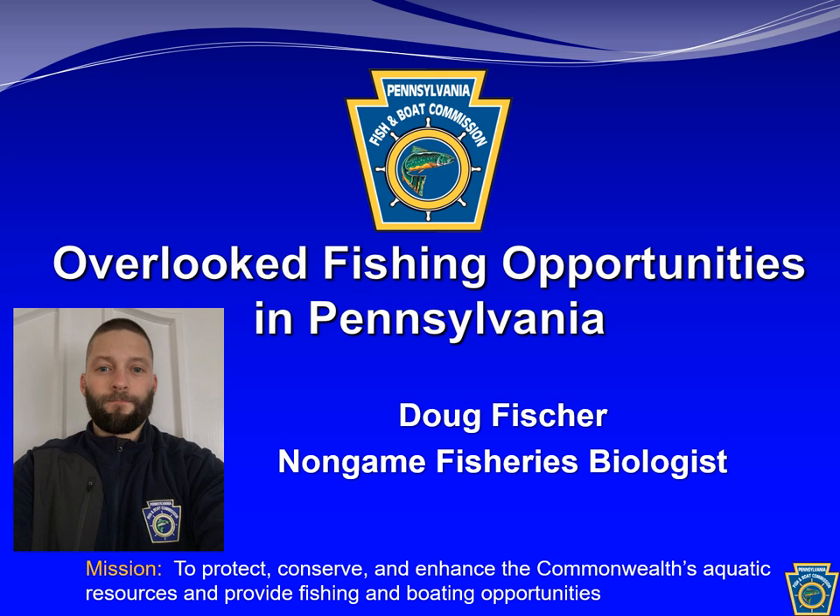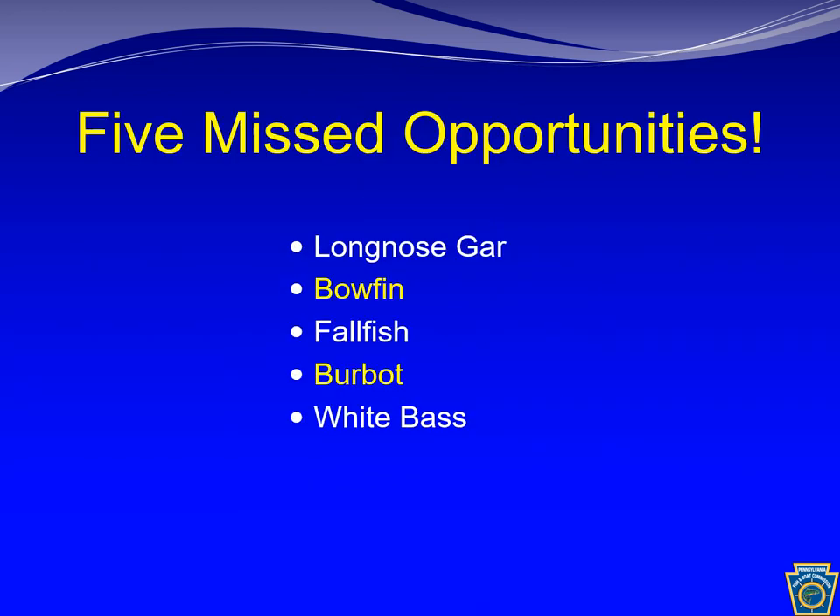Hello folks, my name is Doug Fisher and I'm here today to talk about a few fish that are often overlooked by anglers in Pennsylvania. These five fish present either a unique angling experience or overlooked table fare, or possibly both. Targeting these fish could be a good chance to chase something new.